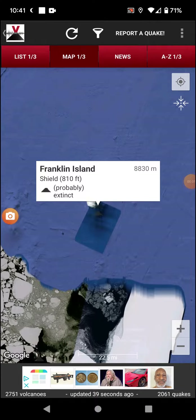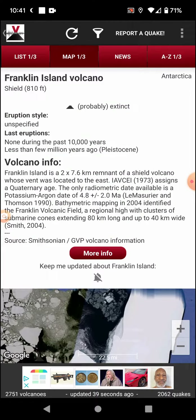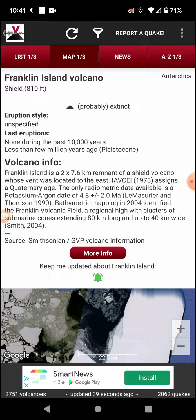Welcome back. Today we're going with Franklin Island in Antarctica — a shield volcano with 810 foot elevation that is extinct. No eruptions have been documented during the past 10,000 years, much less in the past few million years.